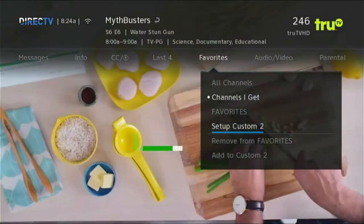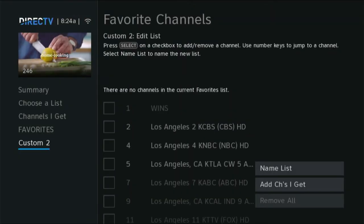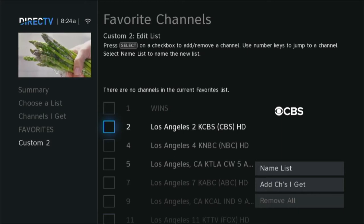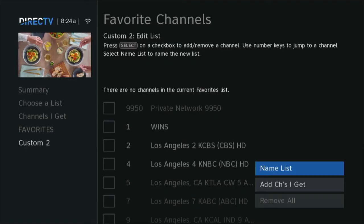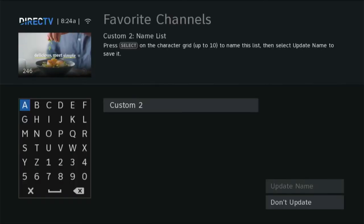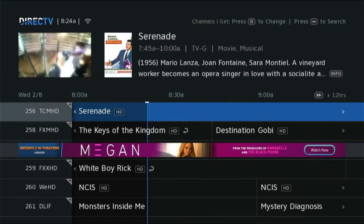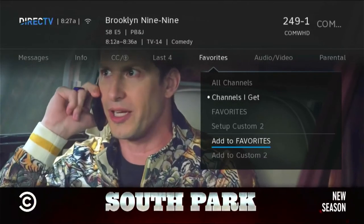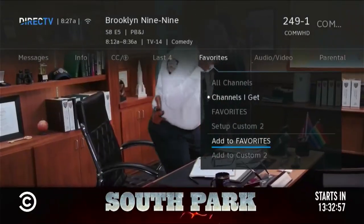From there you can set up a favorites list. I've already got one set up, so I'm going to show you how to set up a second one. Choose the one you want to set up and all you have to do is pick the channels you want and press select, then arrow down to the next one. You can name the list if you want, or just leave them as Custom One and Custom Two. Once you've got the channel list up, go to a channel you want and in the favorites menu just click 'Add to Favorites.' It's that easy.